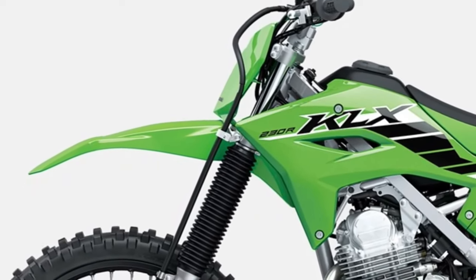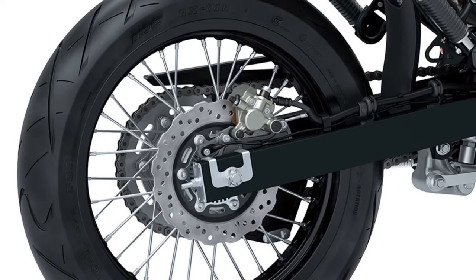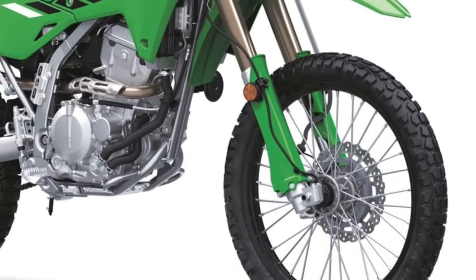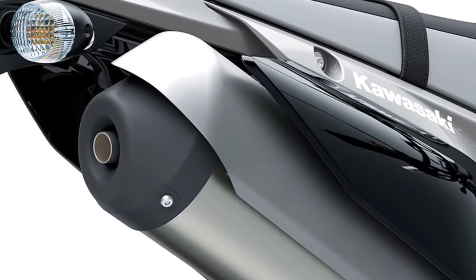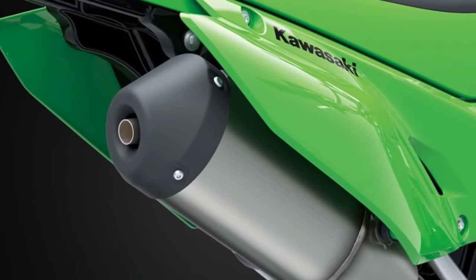First introduced in 2020, the KLX230 motorcycle has been a trailblazer in the world of off-road fun, purpose-built for serious dirt enthusiasts. Both its engine and frame were meticulously designed for trail riding, earning it a devoted fan base with its brisk engine performance and sure-footed ability to conquer diverse terrains.